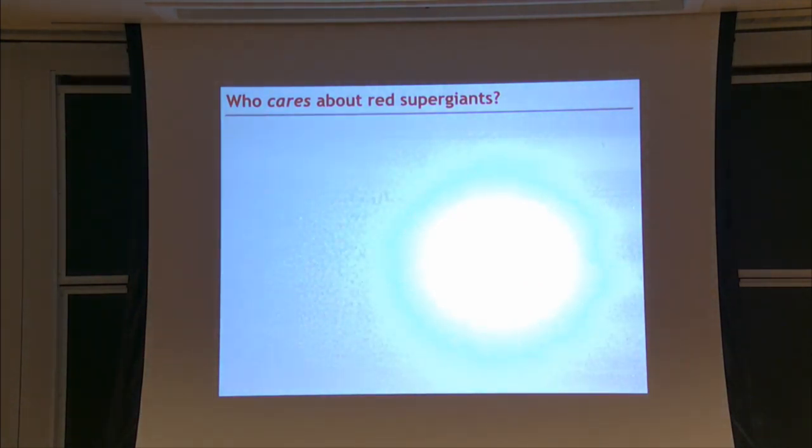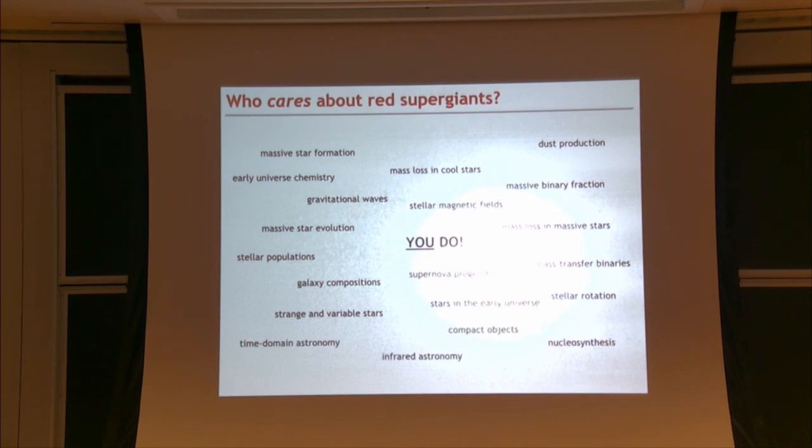Red supergiants are cool—literally. But it's important to make the argument of who actually cares. I would argue everybody in the room cares, whether they knew it or not. If you're interested in stellar evolution, chemical enrichment, dust production, compact object progenitors, or core collapse supernovae, red supergiants play a key role. I'll be going through the challenges we face in using red supergiants to study these topics, and at the end I'll come back and highlight the new questions red supergiants have caused us to pose.